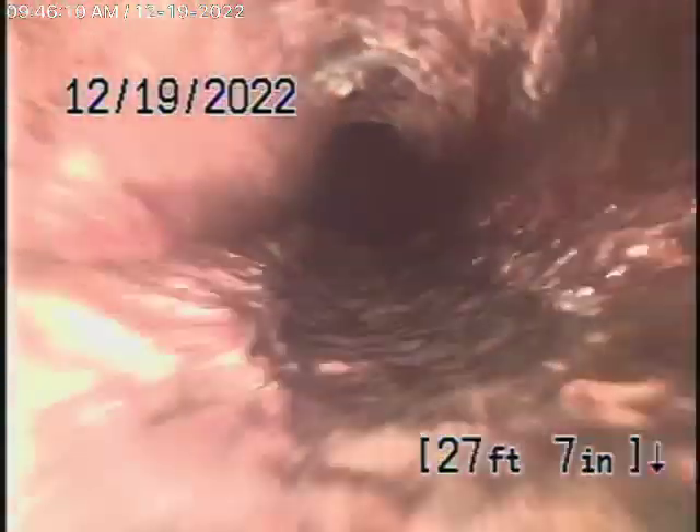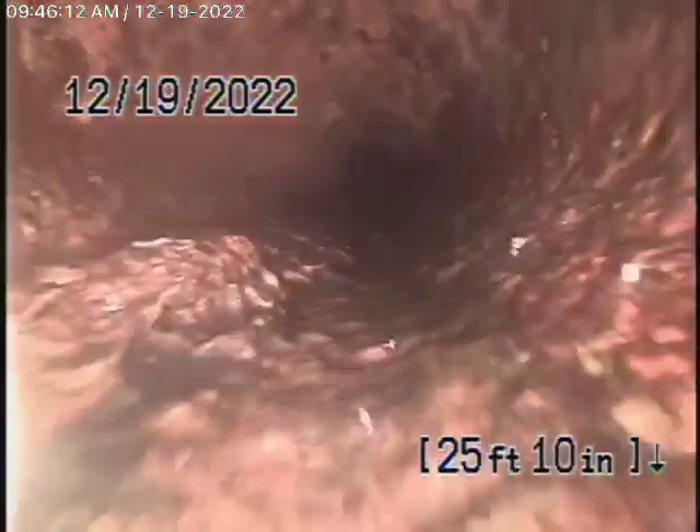Coming onto the property, the pipe changes to a four-inch cast iron pipe. It's got a minimal amount of rust buildup — in my opinion, it doesn't look too bad.